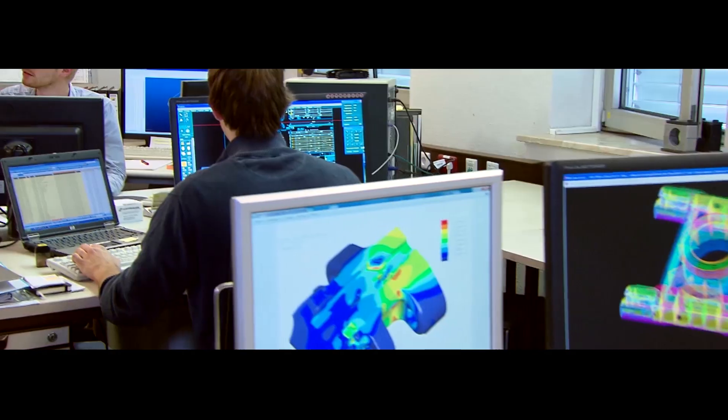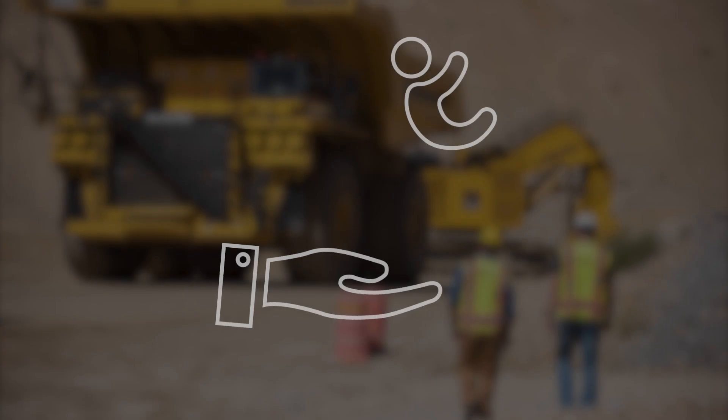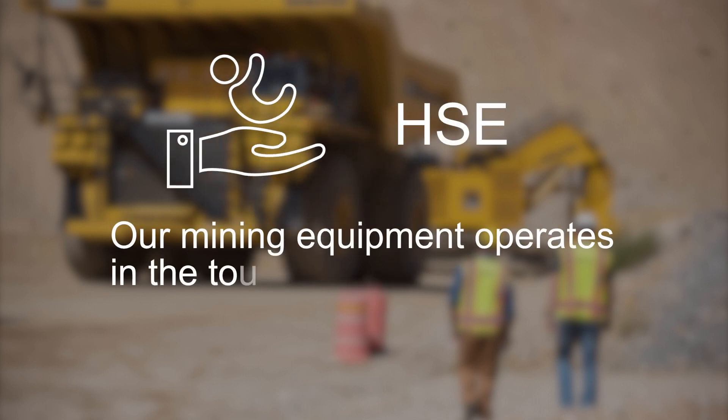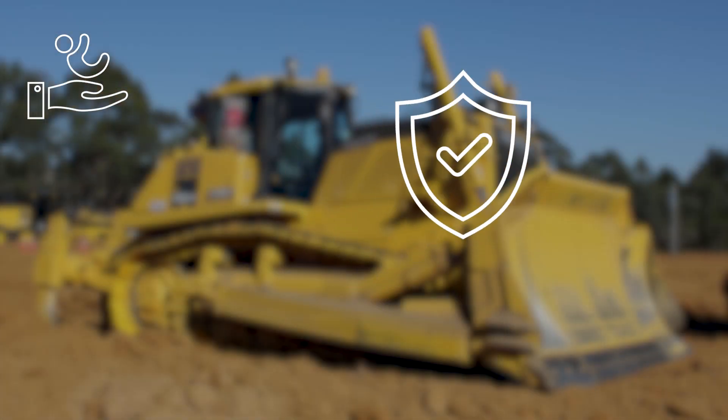Komatsu's mining solutions team focuses on the pillars that are important to our customers. HSE: our mining equipment operates in the toughest environments in the world, which is why safety is our top priority. Reliability.